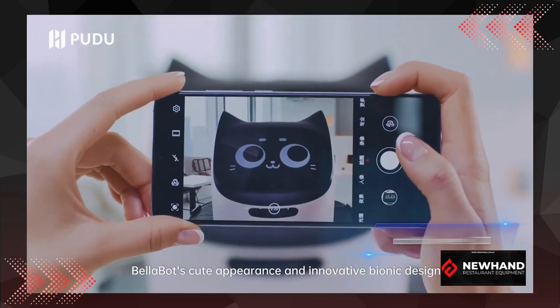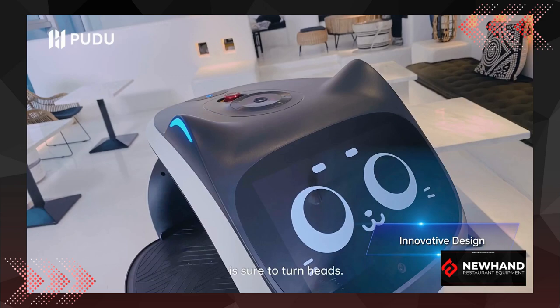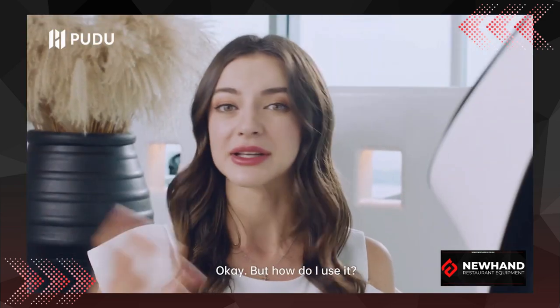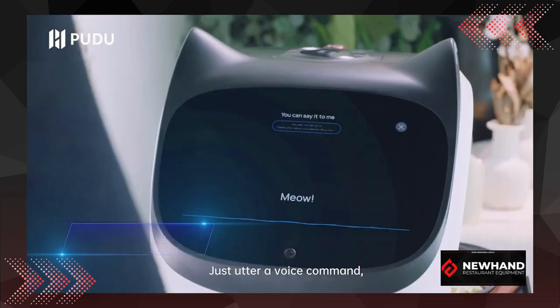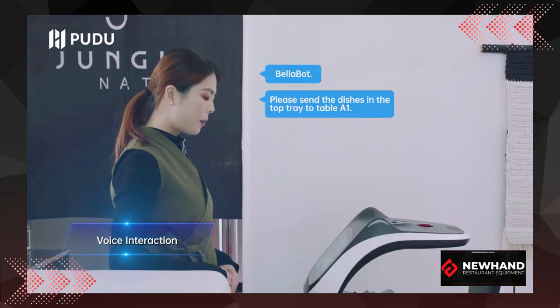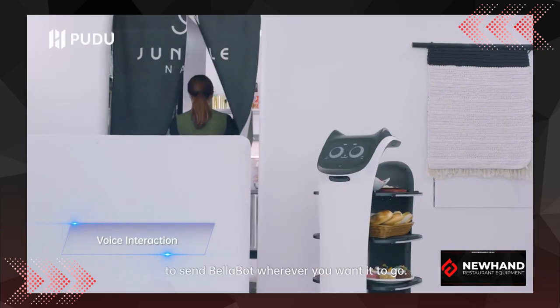Bellabot's cute appearance and innovative bionic design is sure to turn heads. But how do I use it? Just utter a voice command to send Bellabot wherever you want it to go.